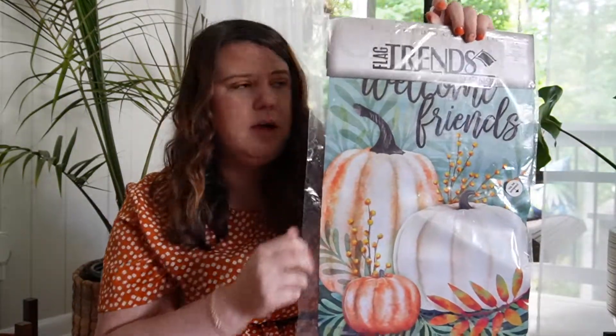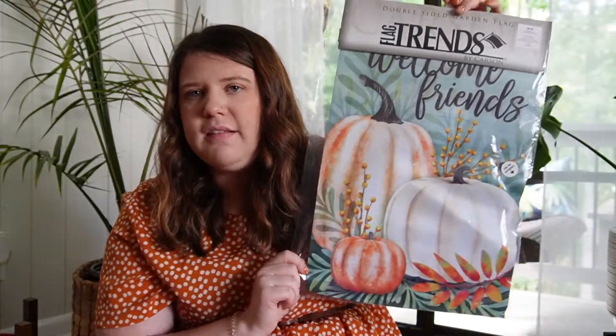Then I got a couple more things from Hobby Lobby. I always love to put out the little garden flags and I found this really cute one. Everything at Hobby Lobby was 50% off, which was really great — I hit it perfect. I found this cute little garden flag with the pumpkins and it still has the blues and greens that I love, and it just says 'welcome friends.' I feel like you can put this out for all seasons, which is really nice.